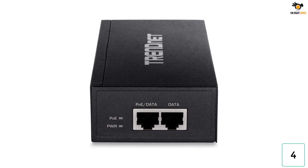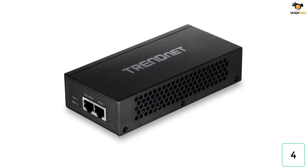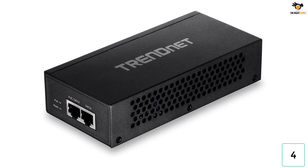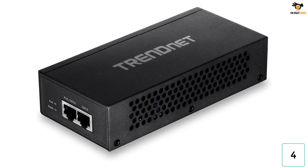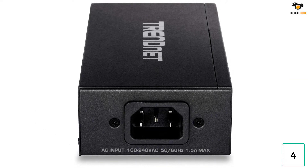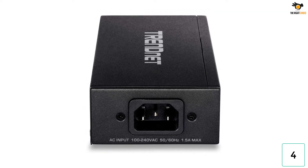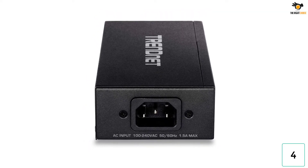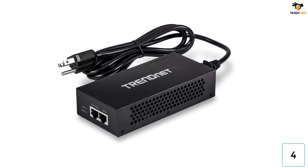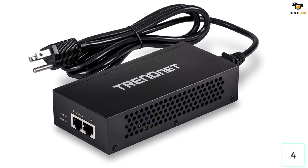For starters, you get the best-in-class maximum power output of up to 60 watts with this POE injector. In fact, it is able to offer such a power output while supporting a maximum transmission range of up to 100 meters. To ensure that you don't face any compatibility issues with this professional-grade POE injector, it supports both IEEE 802.3AF and 802.3AT standards. And because this is a highly premium POE injector made for heavy-duty usage, it even comes backed by a 3-year-long warranty, which makes it perfect for long-term usage as well.